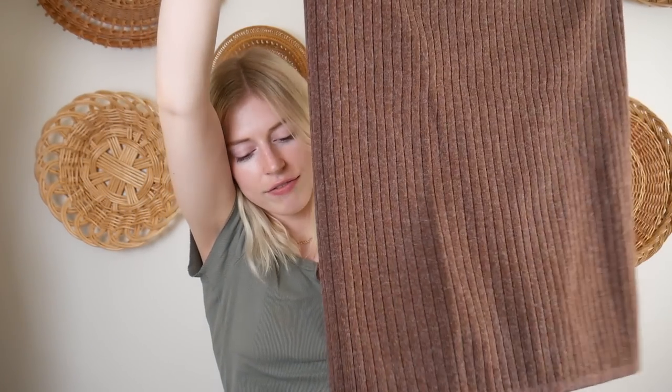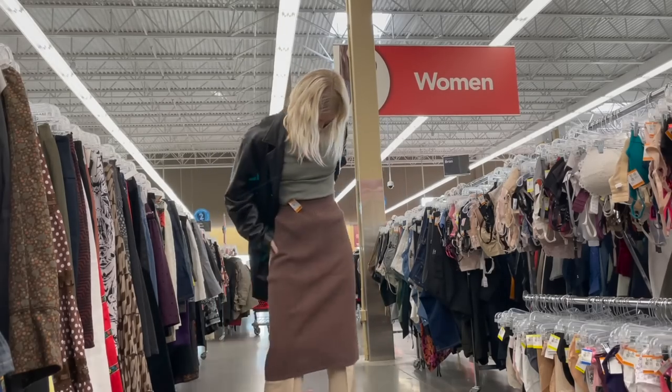My next item is this knit skirt that I found near the end. It's way too big - an extra extra large - but I was really excited about the fabric and the skirt in general so I thought 'I'll just make it smaller.' I tried it on in the store and it didn't look that oversized. It's a skirt - all I need to do is take some fabric off and make it a bit smaller. This one was $15.